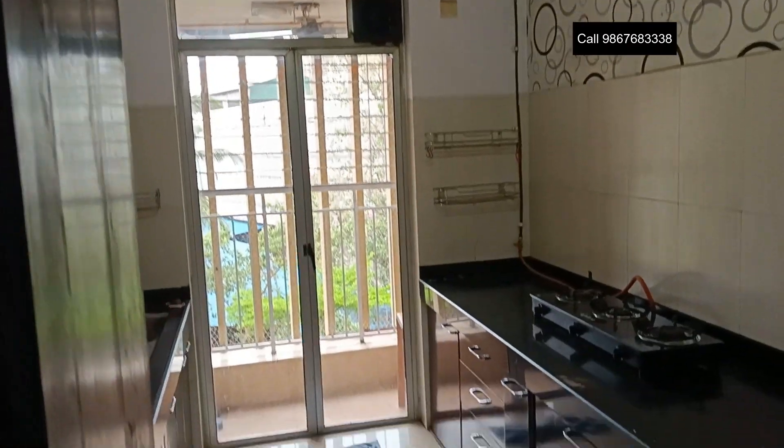11 towers of 15 and 16 floors with 4 flats on each floor. It has 2 lifts and 1 staircase.